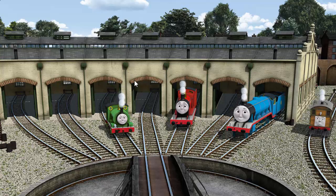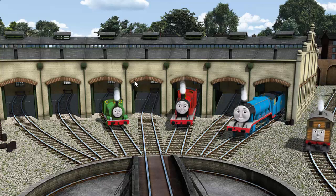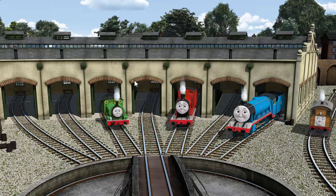You helped repair Percy, and James, and Gordon, and Toby. You did a great job!